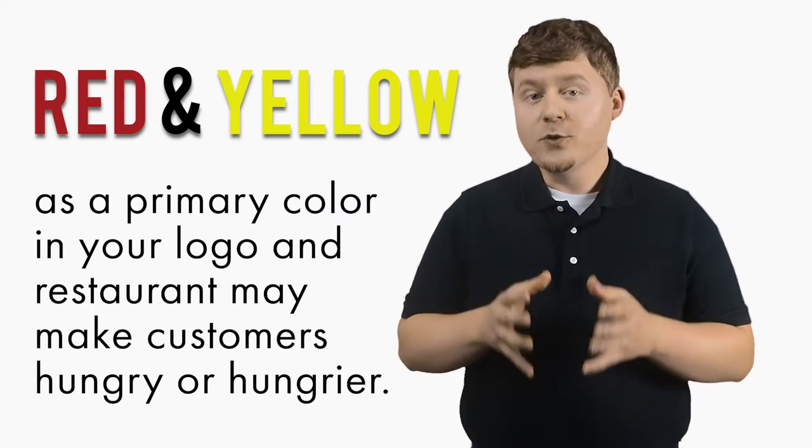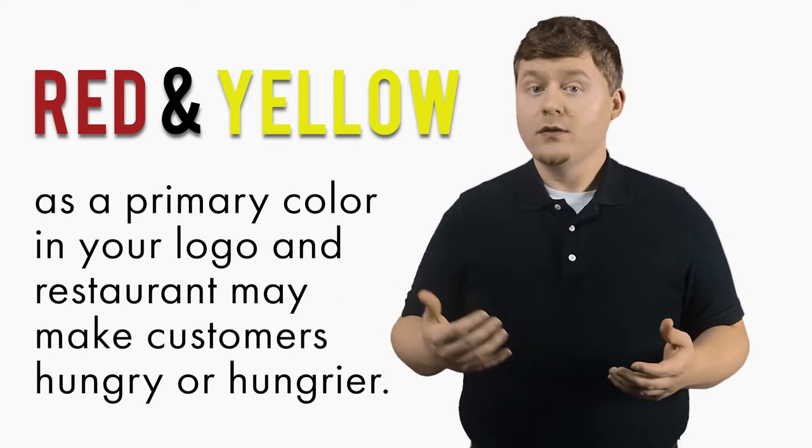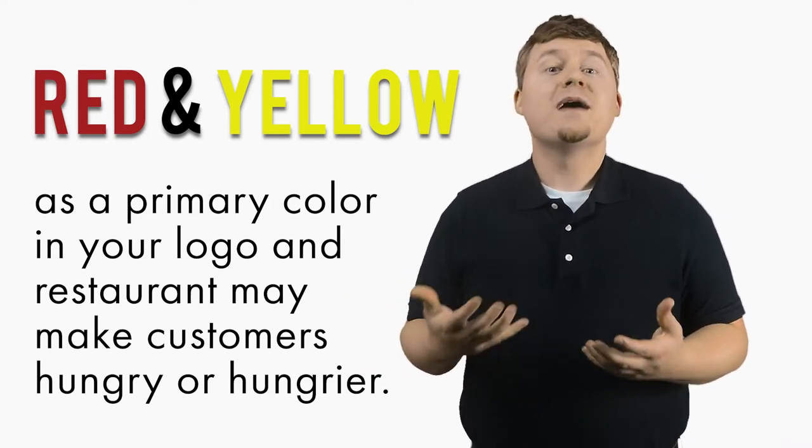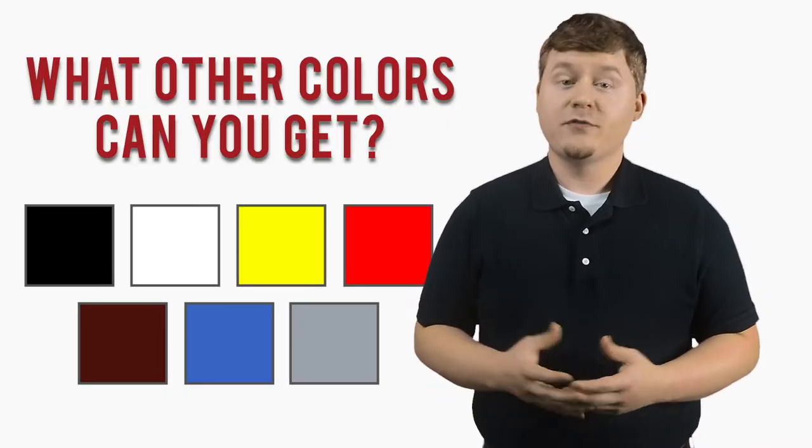With these as a primary color in your logo and restaurant, it may make customers hungry, or hungrier, thus they would buy more food. Who knows whether or not this is true, but what we do know is that red and yellow are trendy colors.